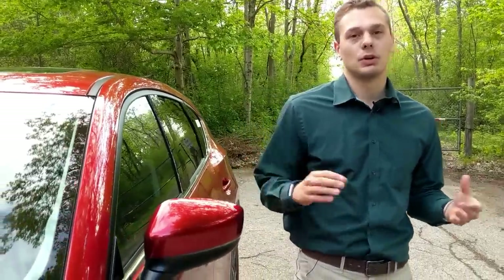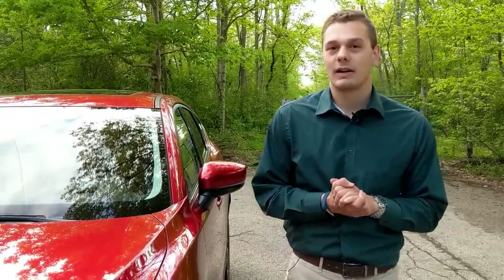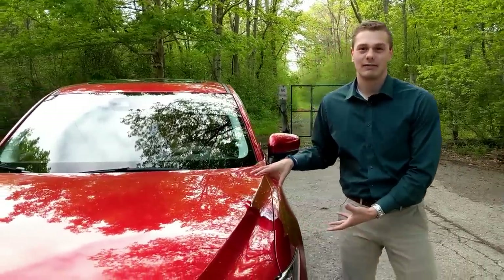My name is Matt and welcome to Downshift. In the ever increasingly popular world of small SUVs, you have a lot of choices and you have a lot of right choices. Some choices are more right than others, and this is where the rightest choice of all the right choices comes in — the Mazda CX-5.